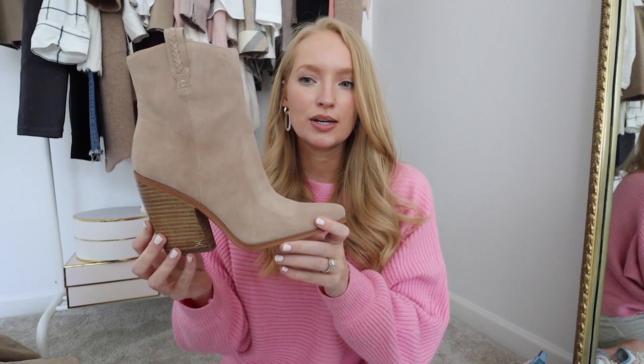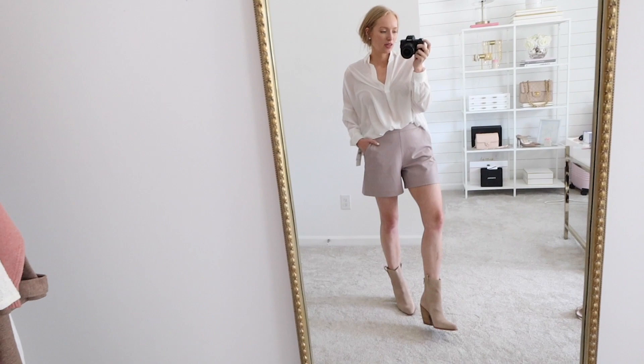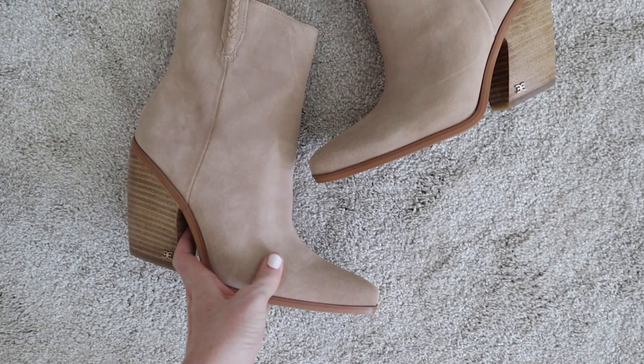The last bootie I purchased is this one from Sam Edelman — a trendier option if you're looking to mix it up for fall. It has that same kind of western touch without being too over the top or costumey. It has a little braided detail, a very chunky heel at three and a half inches — the tallest bootie out of the bunch — and a boot shaft of five and three-fourths inches. This bootie comes in three colors: black, sesame, and warm copper leather. During the sale you can save 33% off — currently $149.99, and after the sale they'll go to $225. If you love these, definitely don't wait until full price.